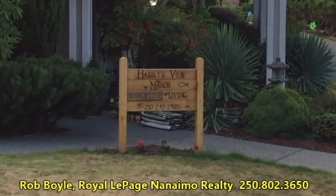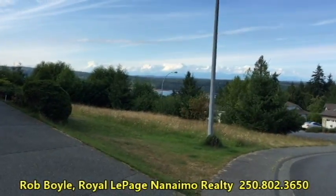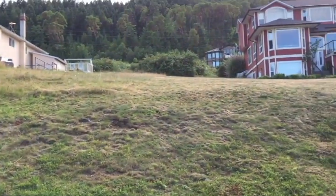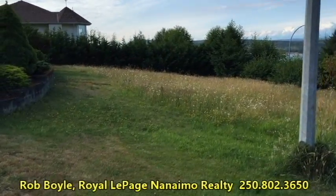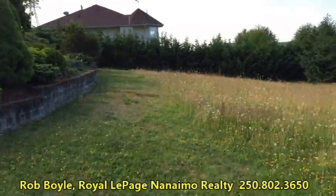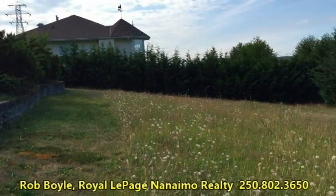Just zoom in on that sign there. Here's the lot right next to it — just up the road from the other listing by Ron Williams, and here it is. It's a corner lot, which is really good — easy access for a driveway.